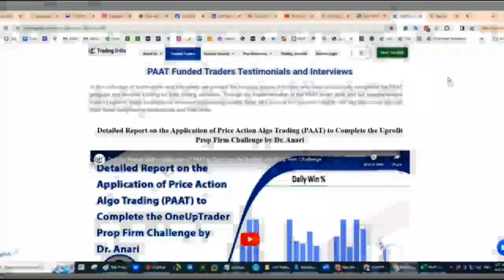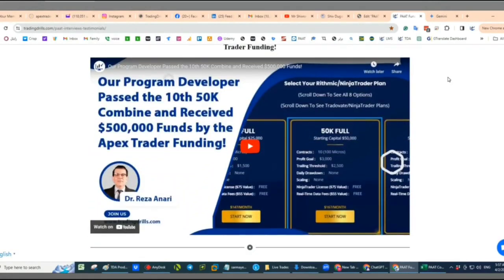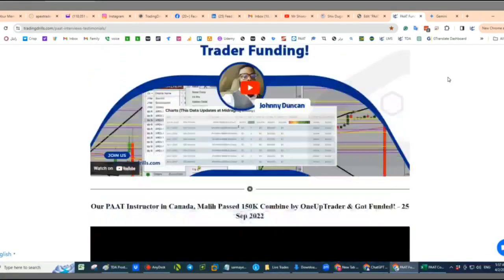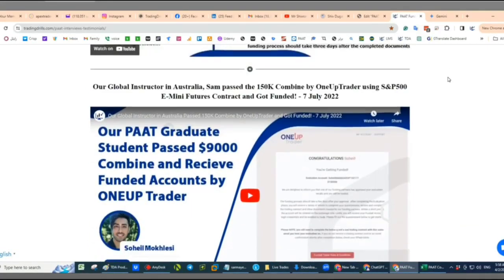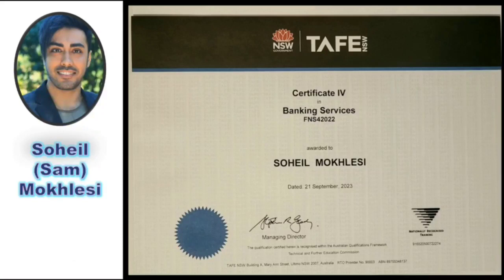This is interesting because you have seen many examples of using the system for fast scalping to pass pro firm challenges — examples on our website and YouTube. Sam was one of the first to pass one of the trader challenges two years ago.